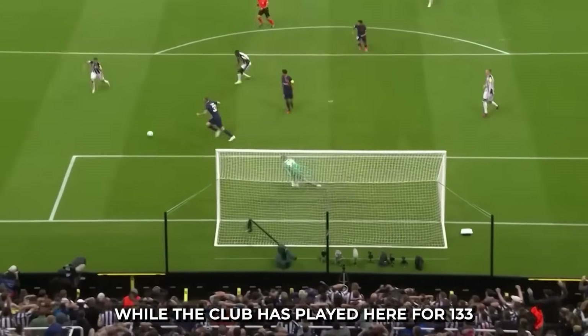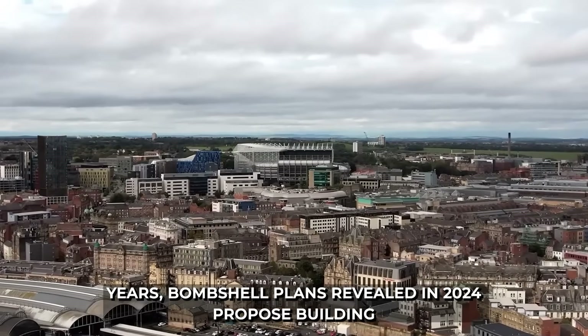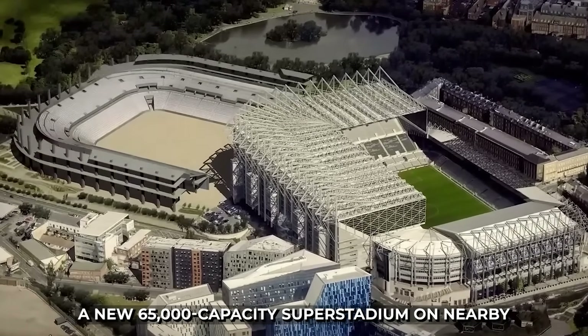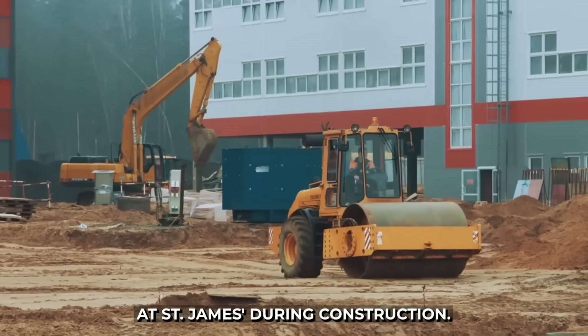While the club has played here for 133 years, plans revealed in 2024 propose building a new 65,000-capacity super stadium on nearby Leazes Park, with the team continuing to play at St James' Park during construction.